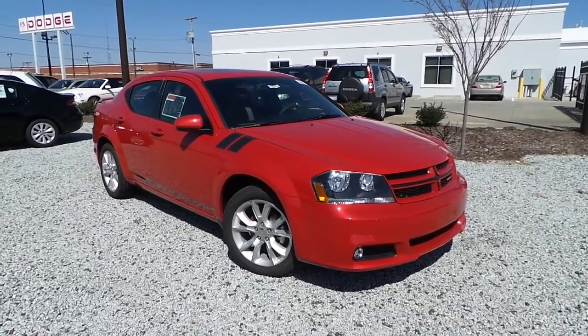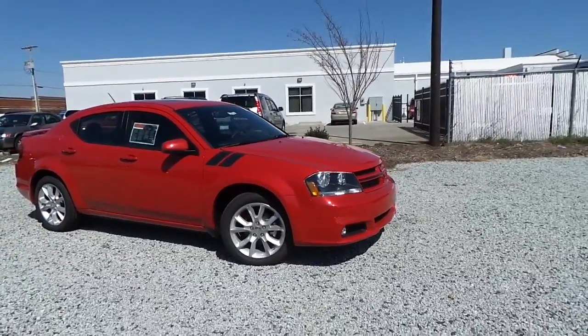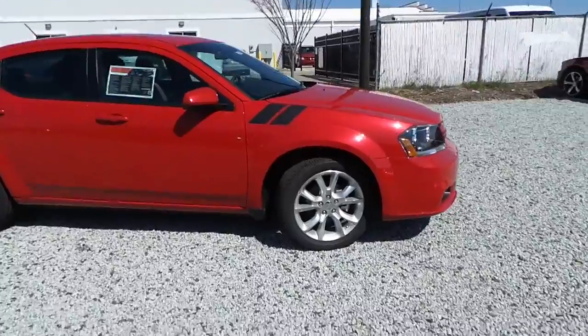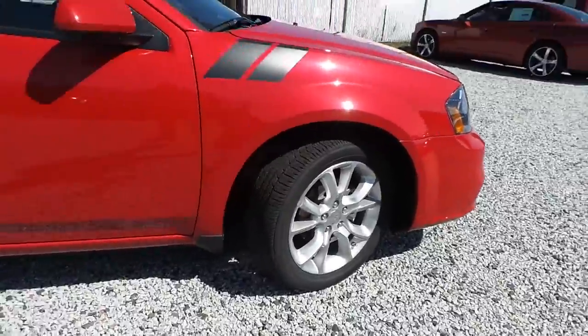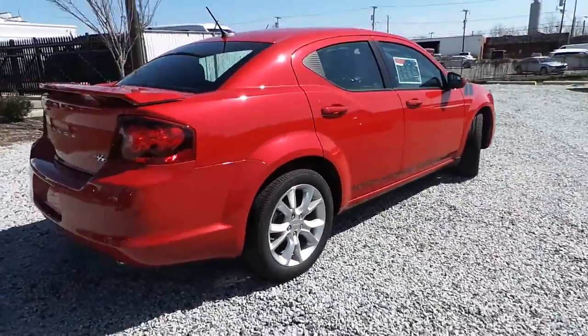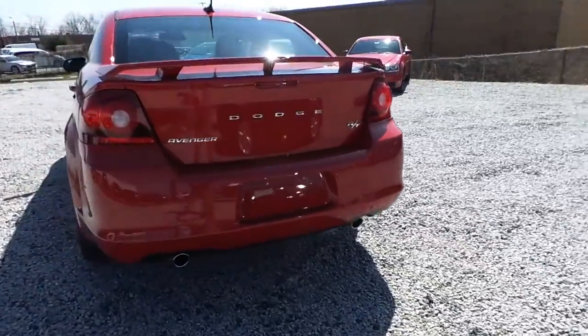Featuring the all-new 2014 Dodge Avenger RT, featuring a red-line exterior coat, RT striping on the fender, premium alloy wheels, rear spoiler, and rear dual exhaust system.